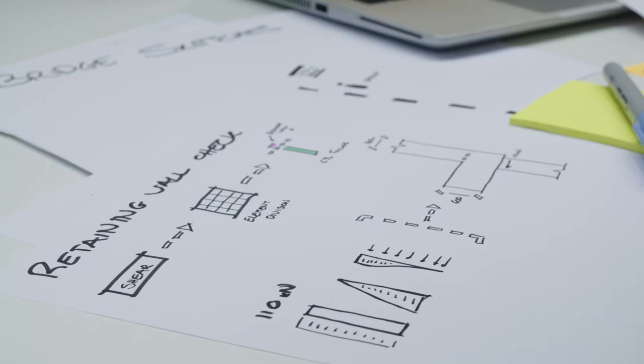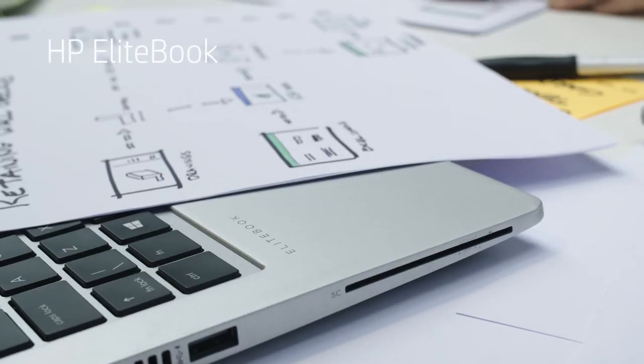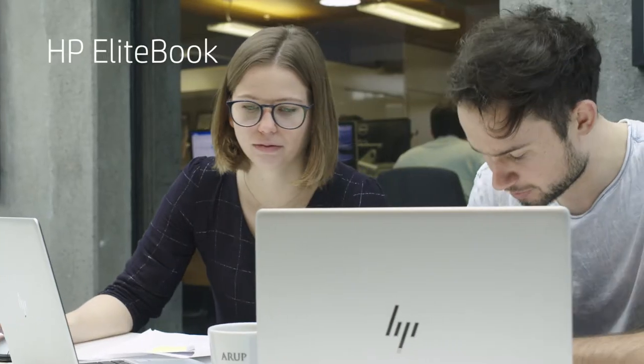It's also provided a single experience so people are familiar with the devices — they can request support anywhere in the world. We've got two preferred models: first is the HP EliteBook, and the other preferred option would be the HP ZBook Studio.